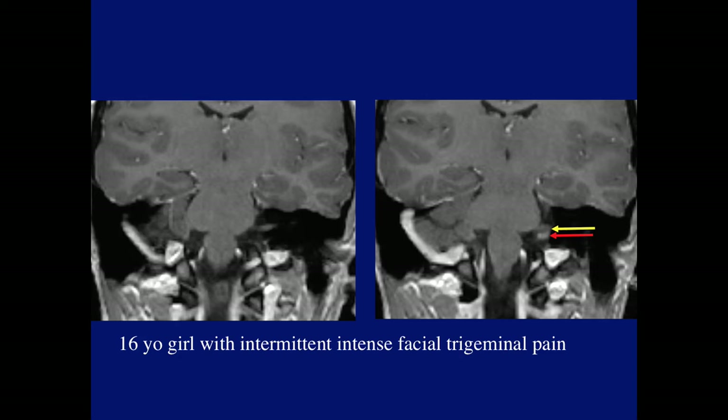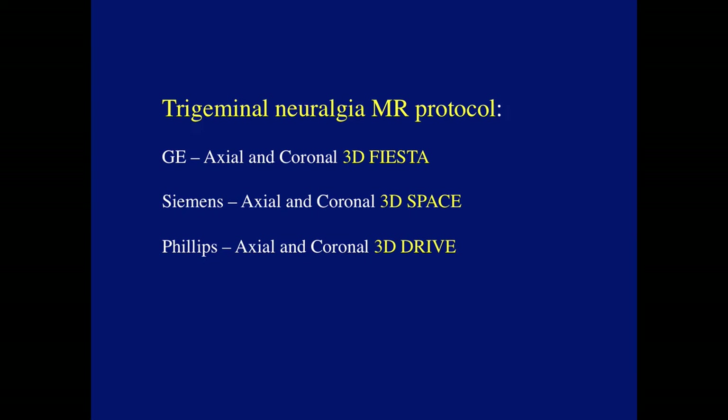The fellows have a very important role in the diagnosis of trigeminal neuralgia because protocoling has to be done correctly. Here's a 16-year-old girl with intermittent intense facial trigeminal pain — the study was protocoled as a routine brain, and it was useless. The correct way to study trigeminal neuralgia is on GE: axial and coronal 3D FIESTA; Siemens: axial and coronal 3D SPACE; and on Philips: axial and coronal 3D DRIVE. It's also nice if an MRA study is available, as it helps, as you'll see.